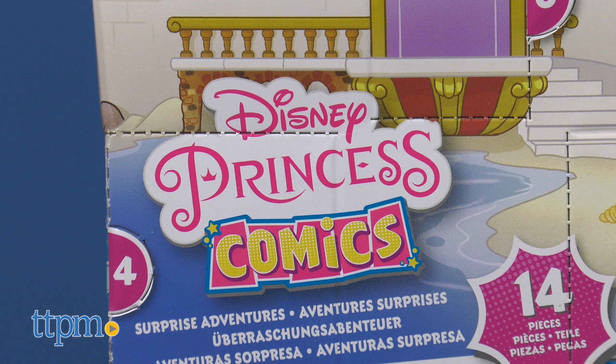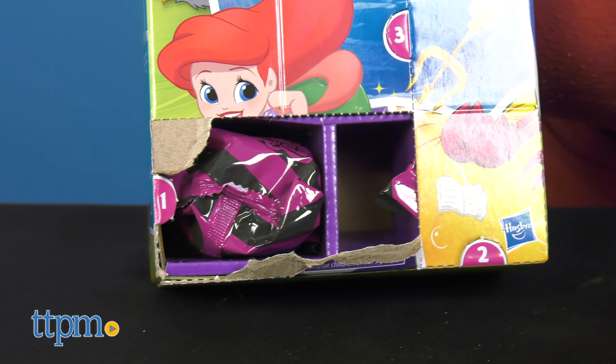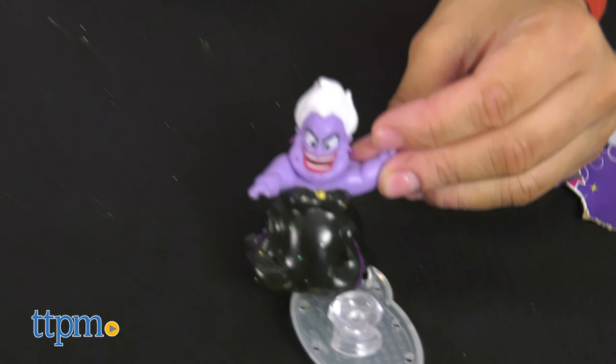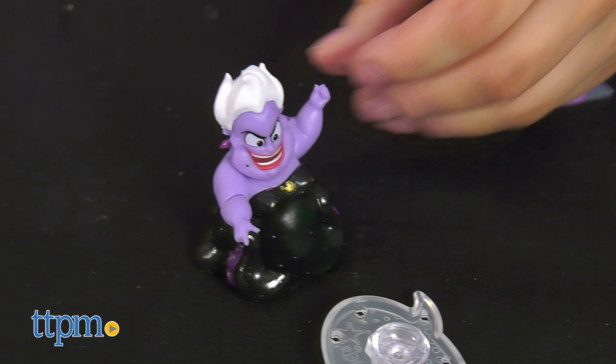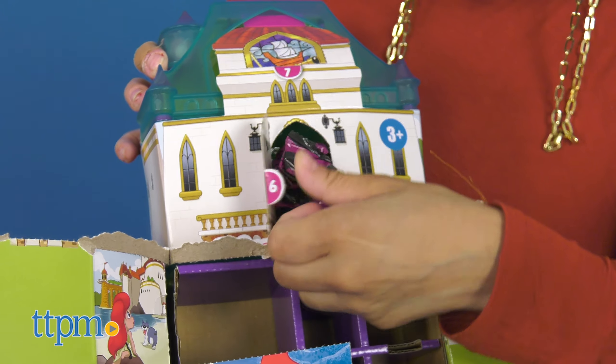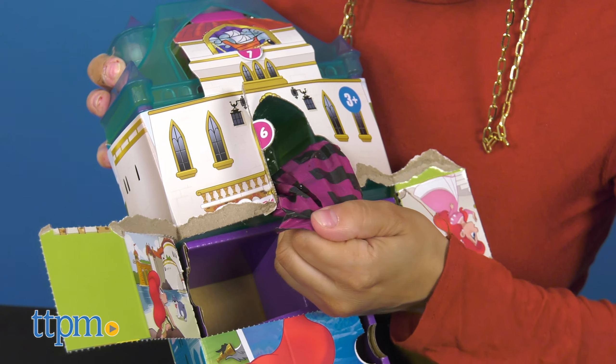The Disney Princess Comics Surprise Adventures is the perfect surprise unboxing experience for Disney Princess fans. The only thing that isn't a surprise is which movie surprise you'll be getting — you'll find the detailing for the movie on the outside of the box. Disney Princess Comics toys are inspired by the comic book series.